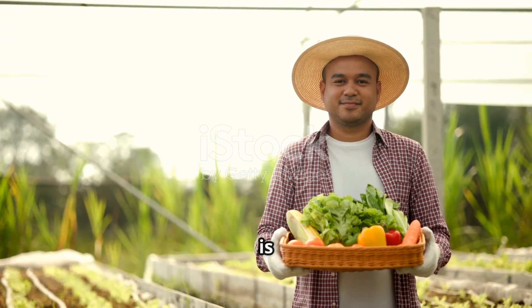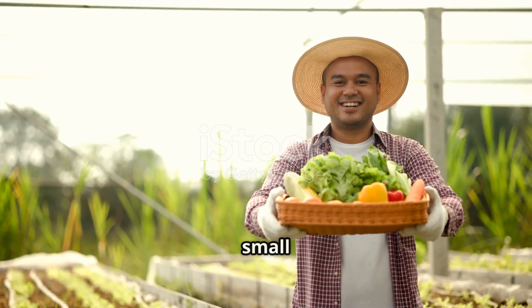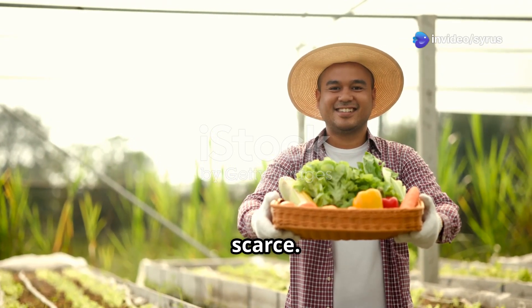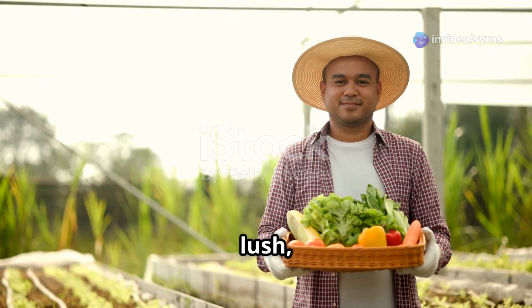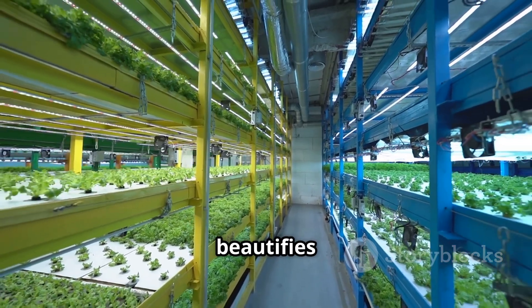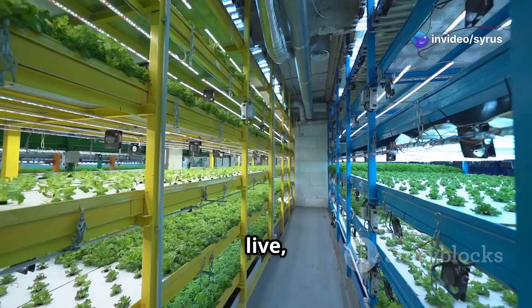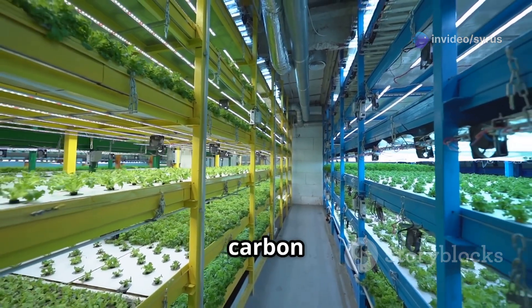First and foremost, tower farming is incredibly space efficient. We can grow a surprising amount of food in a small footprint, making it ideal for urban environments where land is scarce. Imagine transforming unused rooftops and vacant lots into lush productive gardens — turning our concrete jungles into vertical farms. This not only beautifies our cities, but also brings food production closer to where people live, reducing the need for long-distance transportation and its associated carbon footprint.